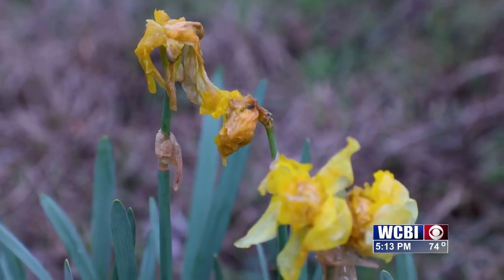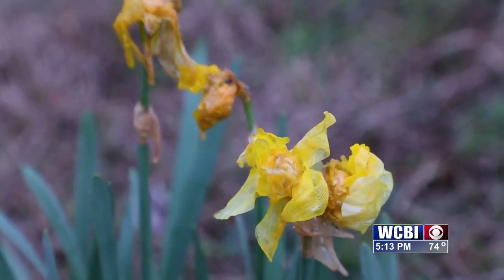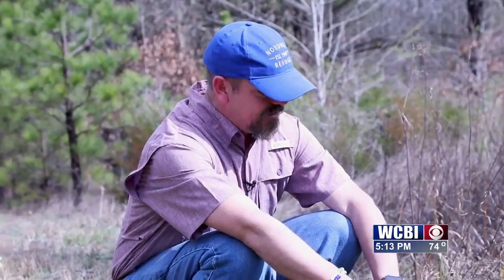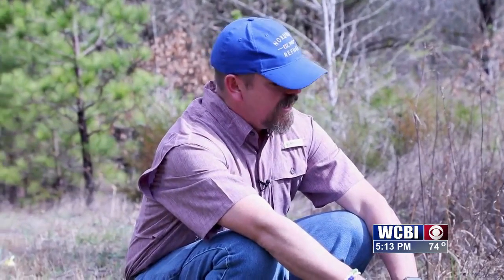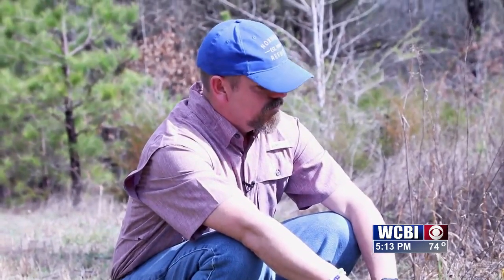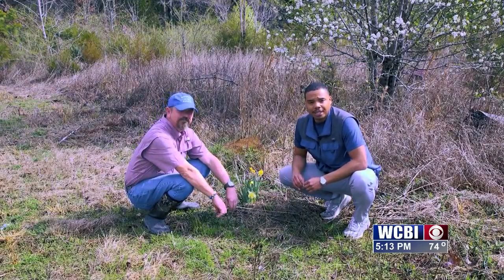Does it attract bugs and insects? Yes, very much so. That nectar is very valuable to all insects that are nectar feeders. It's just a really cool flower to look at, but it does provide sustenance for wildlife. Probably your most potent flower in your garden. This is Next to Nature — we'll see you next time.